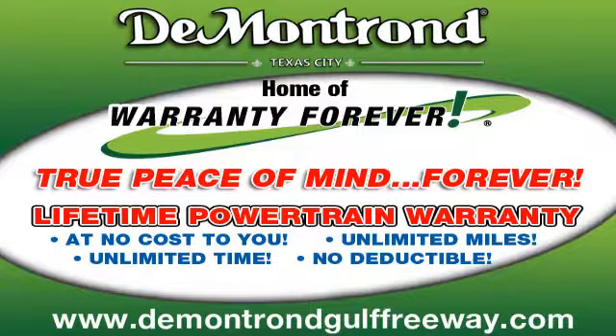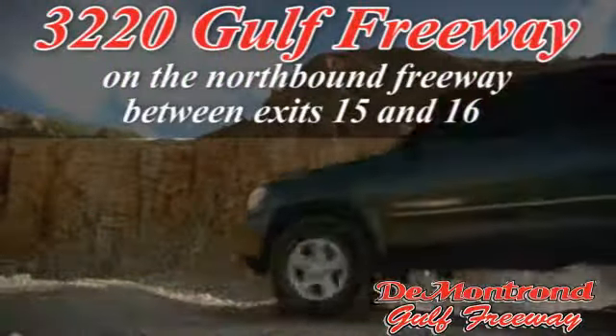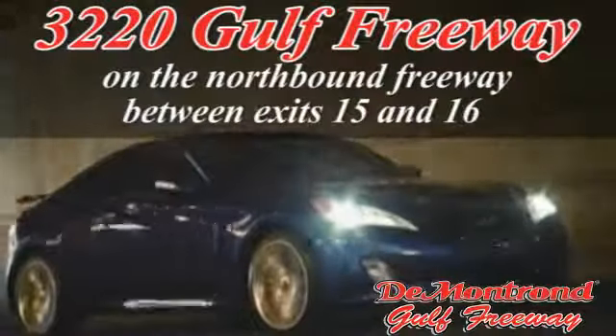DeMontrond, home of the Warranty Forever — true peace of mind, forever. Conveniently located just south of Houston at 3220 Gulf Freeway on I-45 toward Galveston.